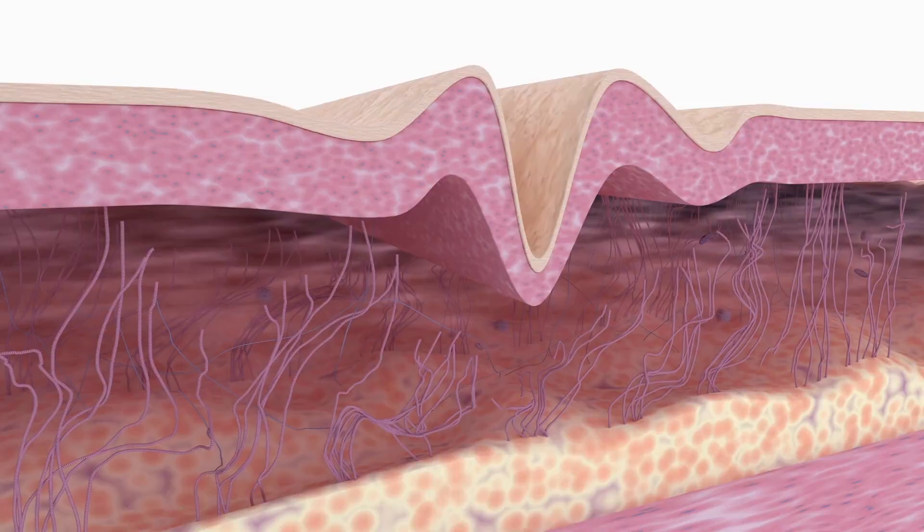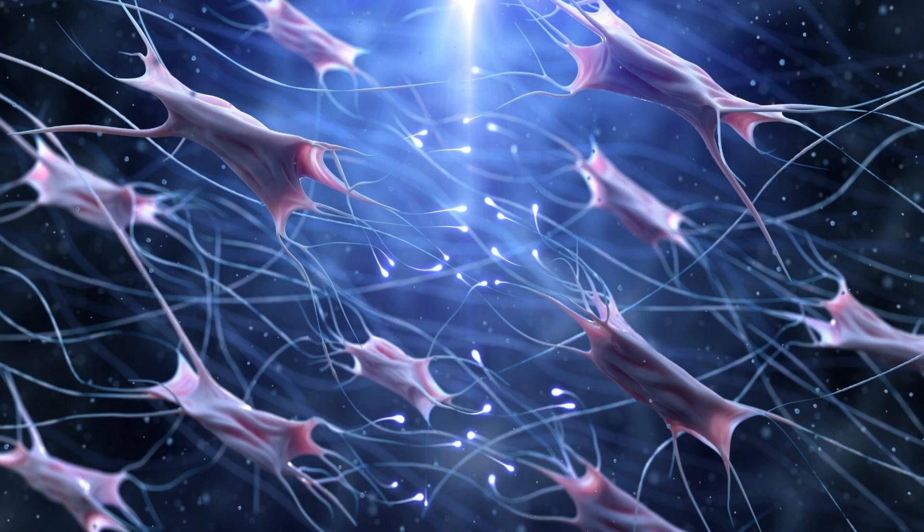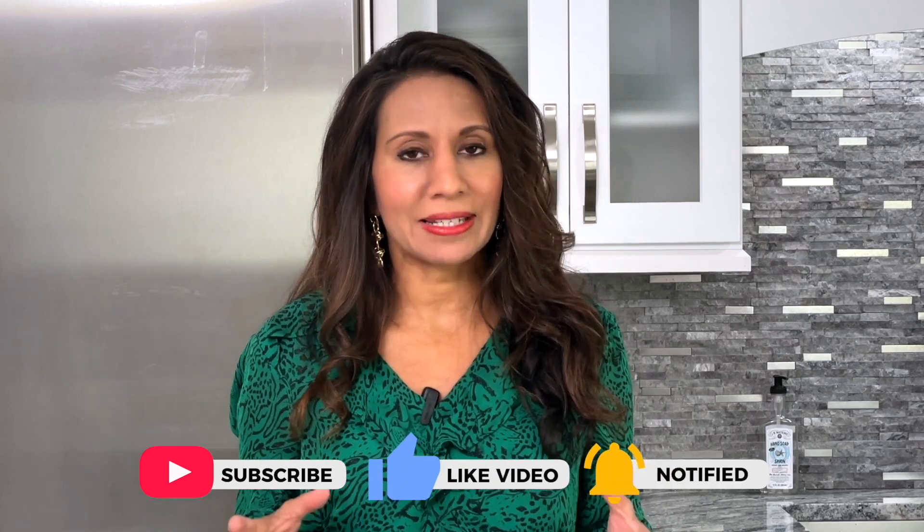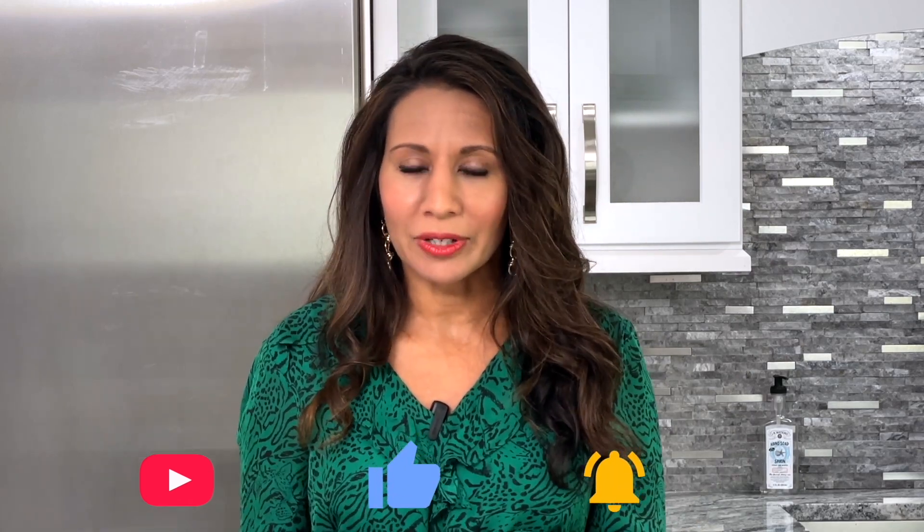Collagen is something that we all naturally have. It's a part of our skin, our hair, our bones, our teeth, our gut health, our heart, and so much more. When collagen goes down, many of those very same organs and systems start to suffer, and those are some of the earliest signs of aging.